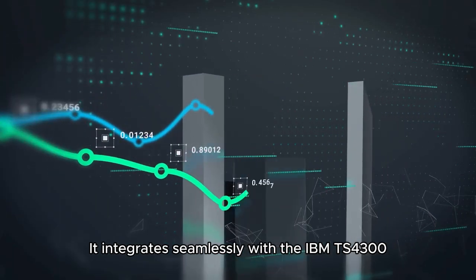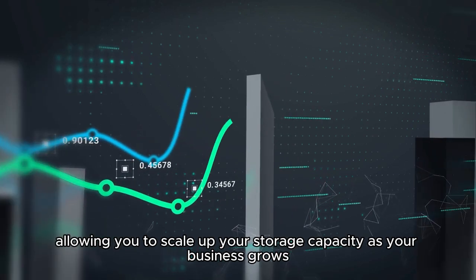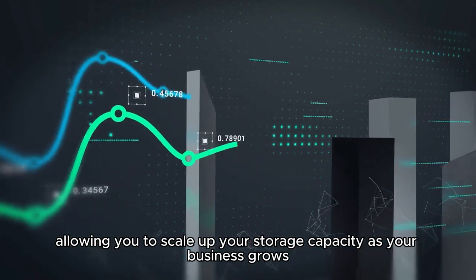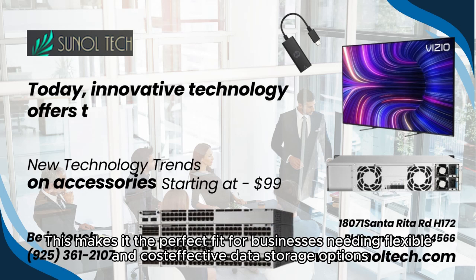It integrates seamlessly with the IBM LTO ecosystem, allowing you to scale up your storage capacity as your business grows. This makes it a perfect fit for businesses needing flexible storage solutions.